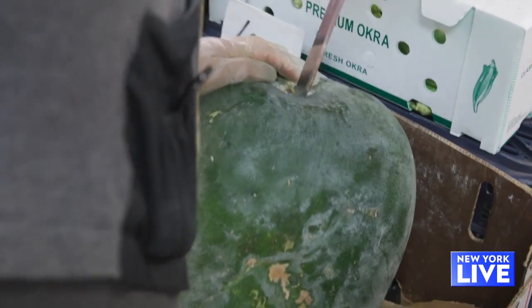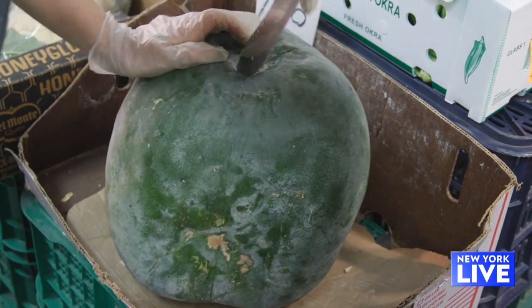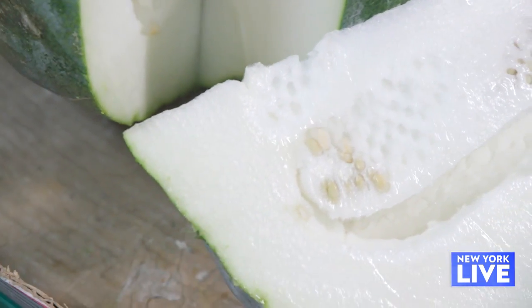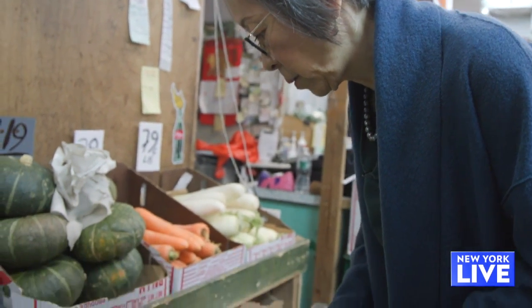The winter melon looks like a watermelon, and they will cut it into wedges and you just buy a wedge. You're going to remove the seeds, then remove the rind and cut up the flesh and cook it in chicken broth. It's one of the great Chinese delicacies. Got to add that to the shopping list.